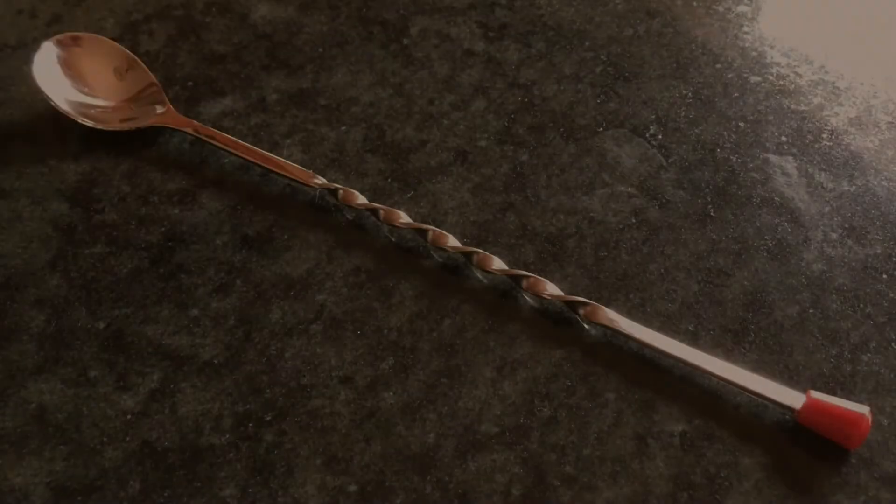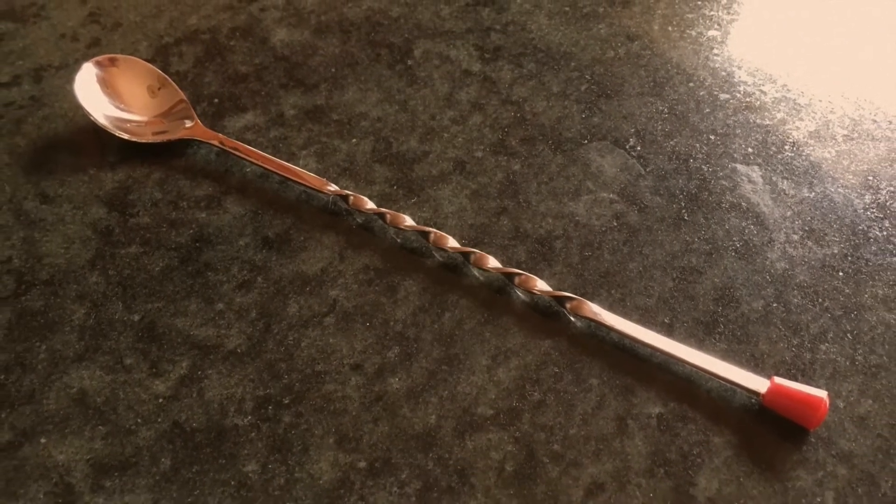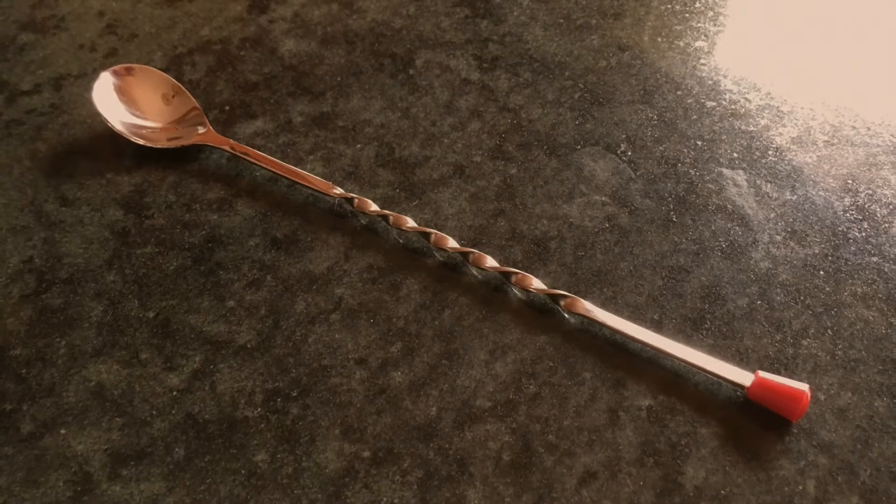The bar spoon. This is simply a long-handled spoon used for stirring cocktails. Most bartenders will be seen using one with a twisted handle, which is said to aid in the stirring process.